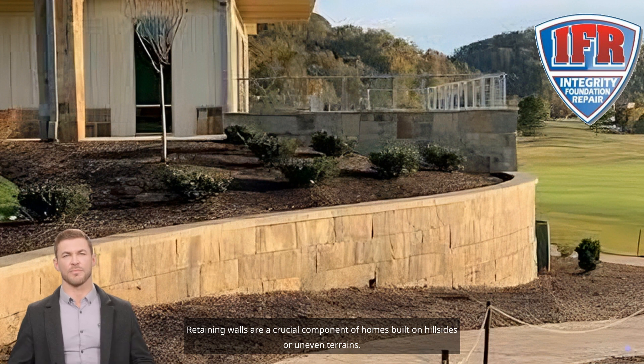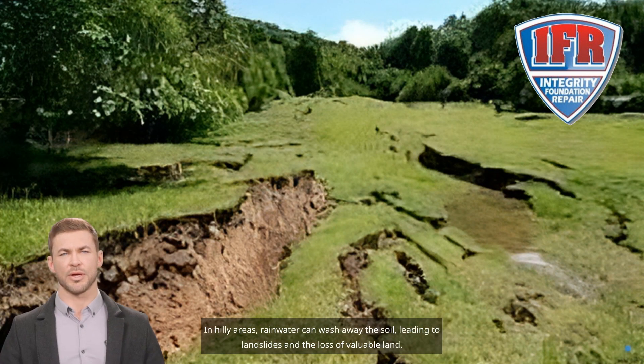Retaining walls are a crucial component of homes built on hillsides or uneven terrains. Their importance can be seen in various aspects, with one key role being the prevention of soil erosion. In hilly areas, rainwater can wash away the soil, leading to landslides and the loss of valuable land.